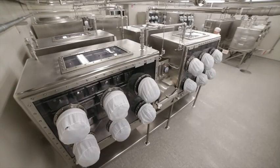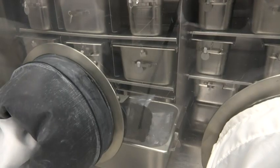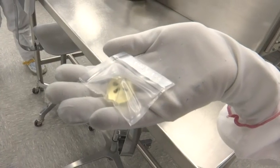The space agency's lab holds most of the 842 pounds of rocks and particles astronauts collected over various Apollo missions. The rest are in storage in New Mexico or out among other researchers. It gives us information on the earliest history of our solar system, where that record just doesn't exist anymore on Earth.